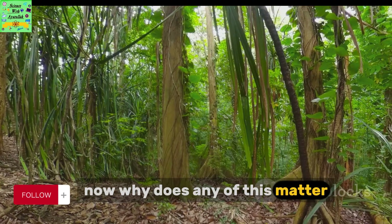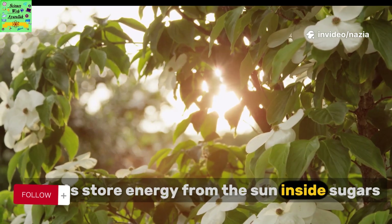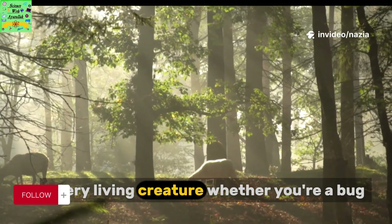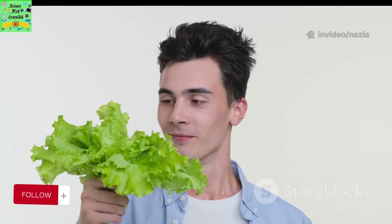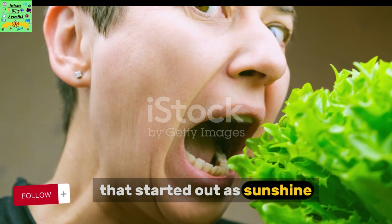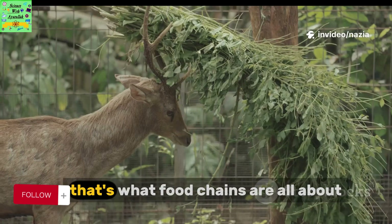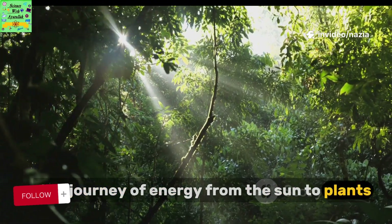Now why does any of this matter? First, thanks to photosynthesis, plants store energy from the sun inside sugars. Every living creature, whether you're a bug, a bird, or a human, depends on this energy. When you eat food, you're actually munching on energy that started out as sunshine, captured by plants. That's what food chains are all about — the journey of energy from the sun, to plants, to everything else.